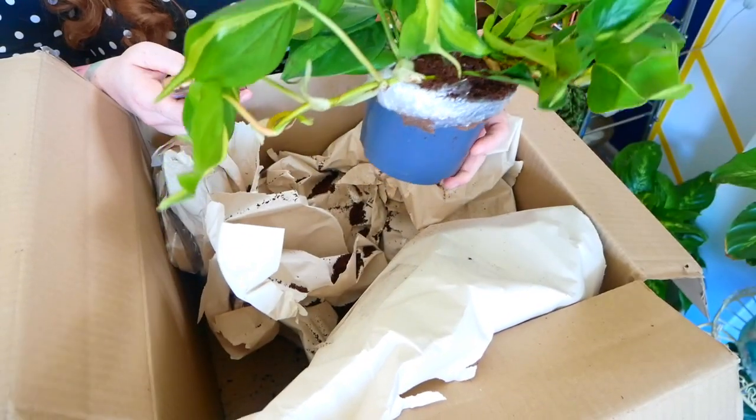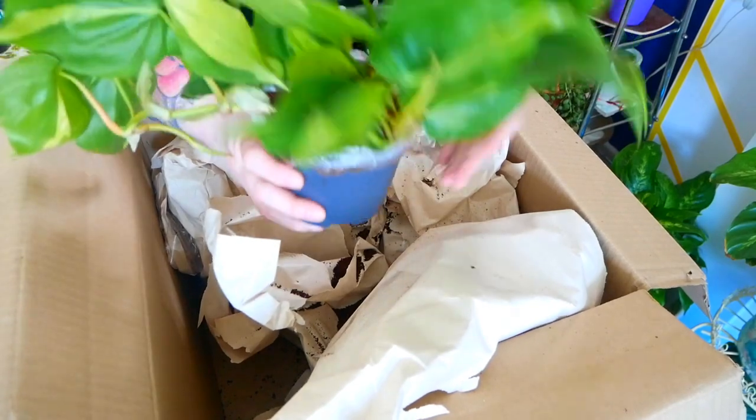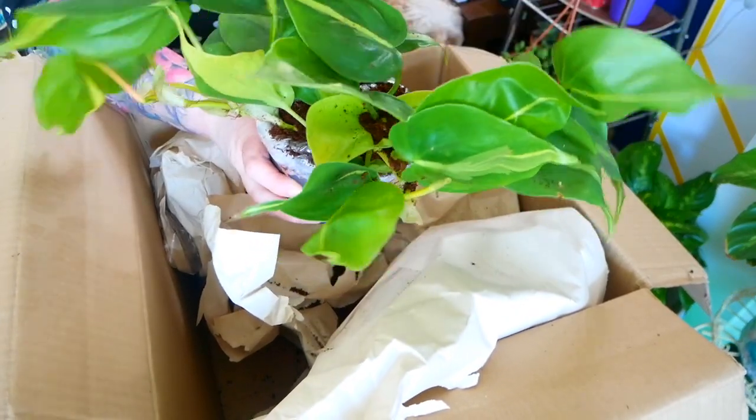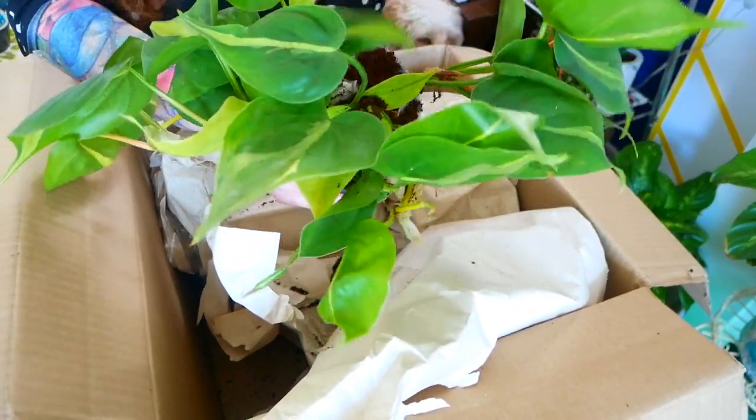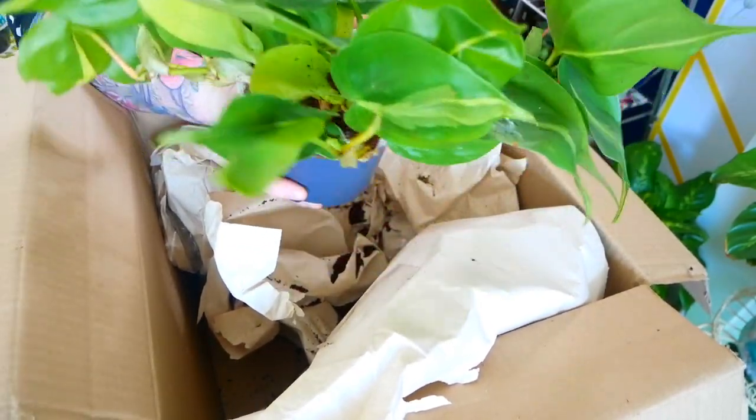This is a Philodendron Brasil and this is £3.99 — and this is such a big plant for £3.99. Absolutely great price, great plant, huge leaves. Awesome.